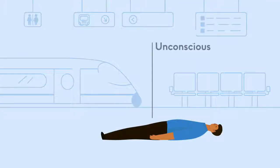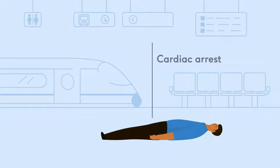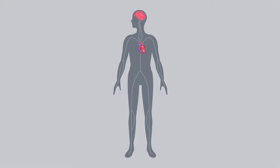If you find someone unconscious, unresponsive and not breathing, or not breathing normally, they're in cardiac arrest. It's important to act immediately, because their heart is no longer pumping blood to their brain and around the body.